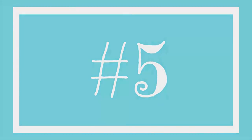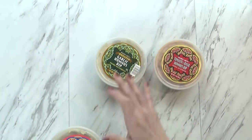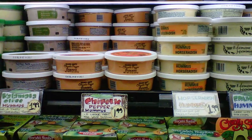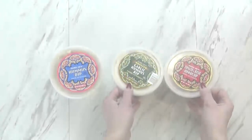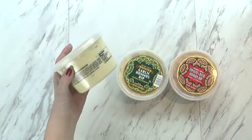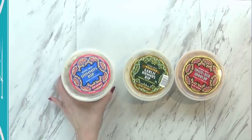One thing that I definitely love at Trader Joe's is their huge selection of hummus. They have so many different flavors — they have spicy, garlic, tomato basil, and many more. These small ones were only $1.99 each, and this one that was slightly larger was just about $2.49.